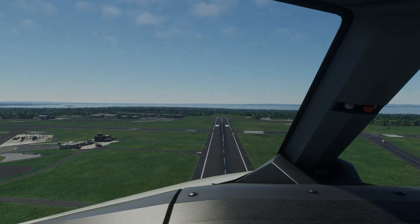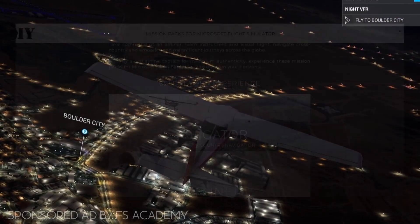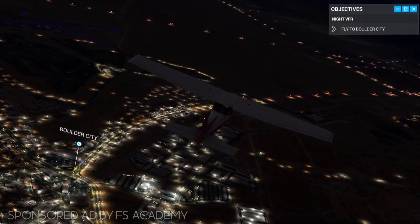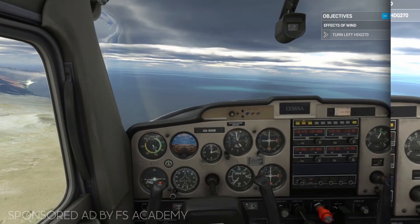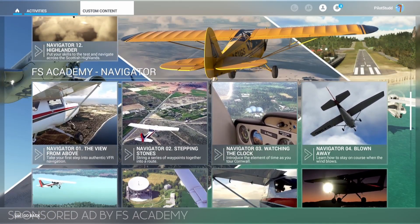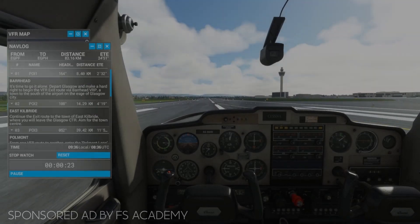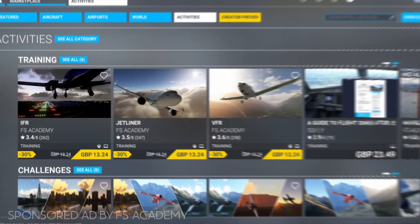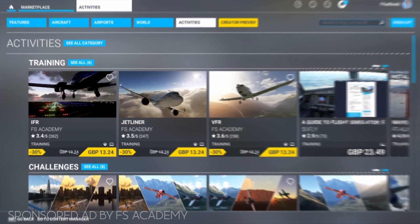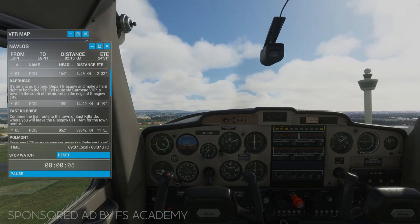A message from today's sponsor. Microsoft Flight Sim can be daunting, but FS Academy has you covered with their in-depth mission packs for Microsoft Flight Sim. Their most recent one, the Navigator series, features 11 instructed flights followed by a skills test in the beautiful Scottish Highlands. Gain valuable flight simulation skills and have a complete blast. You can get 30% off all FS Academy packs via the in-game marketplace between the 5th and 12th of August. Check out the website below — have fun, aviators!